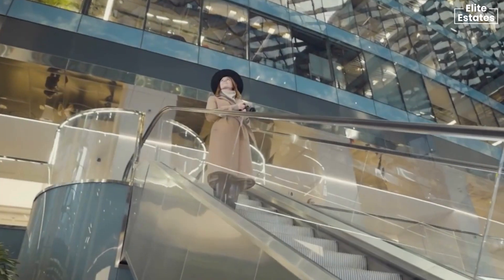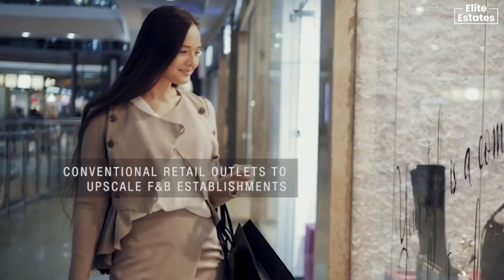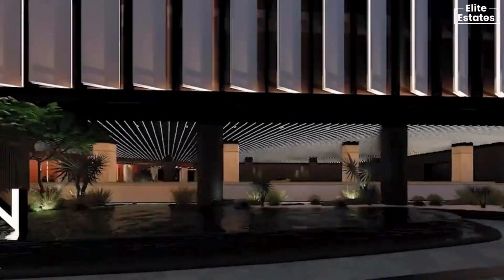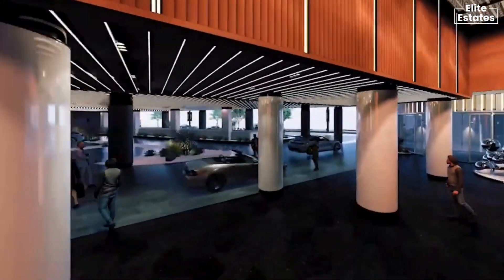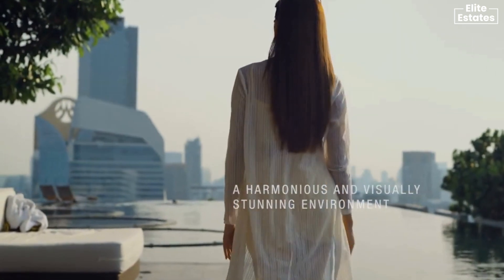The project boasts a mix of retail spaces, ranging from conventional retail outlets to upscale F&B establishments. Its architectural design seamlessly fuses modern aesthetics with practical living, creating a harmonious and visually stunning environment.